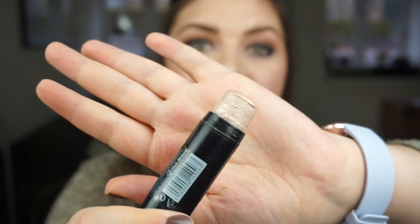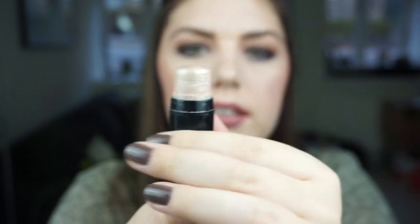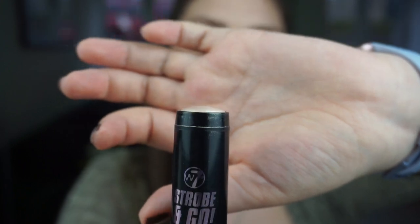My W7 Strobe and Go Strobing Stick is a cream highlighter. I use it on my collarbones, cheeks, nose, and similar areas every single time I do makeup. I still have a lot left and it's not going down very quickly. This part here in the middle is plastic, so I actually only have this much product left. When I twist it all the way down it's almost even with the packaging, and it was higher when I started — so it is obviously going down.